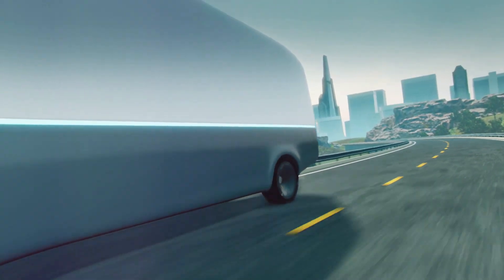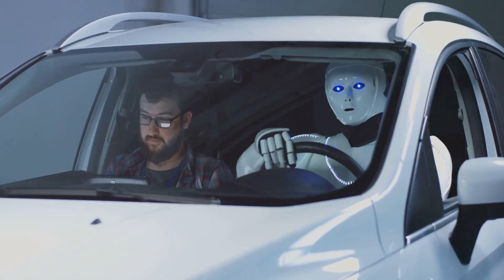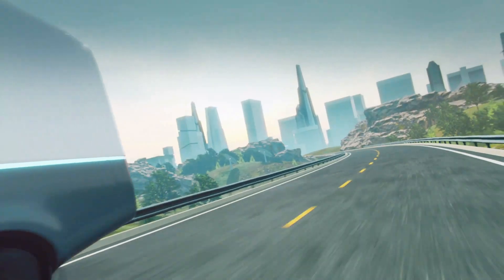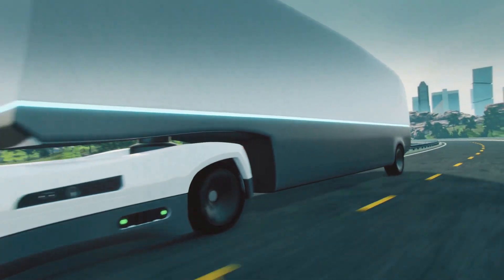The Optimus Gen 2 is more than just an advanced piece of hardware. It's a showcase of Tesla's AI prowess, a testament to their innovative spirit, and a glimpse into the future of robotics — a fusion of cutting-edge hardware and advanced AI.